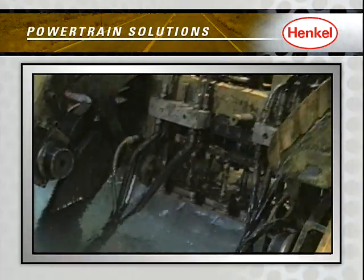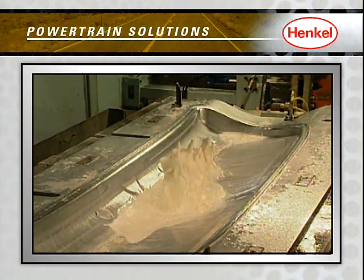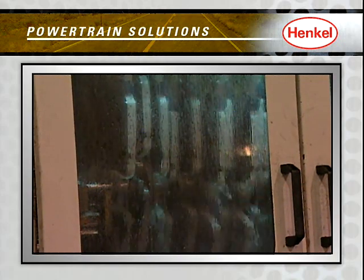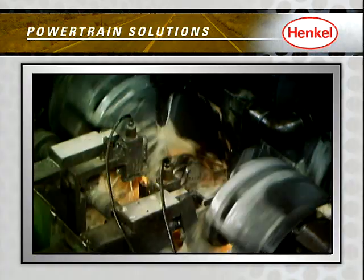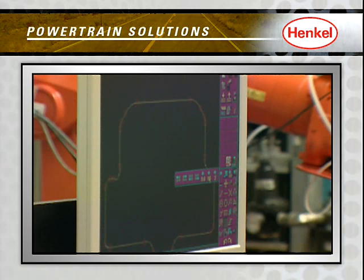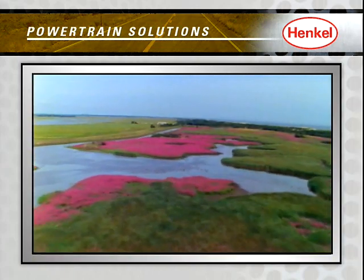For instance, Henkel's MULTAN and P3 metalworking technologies deliver quality, economic solutions for machining, forming, and cleaning of powertrain components. And our MULTAN B-Series bioresistant fluids demonstrate Henkel's worldwide commitment to engineering state-of-the-art technologies that achieve long-term performance, safety, and sustainable benefits.